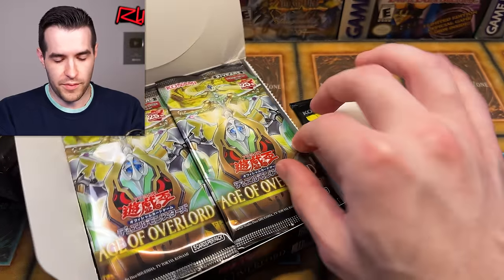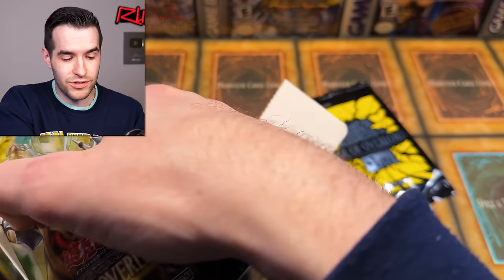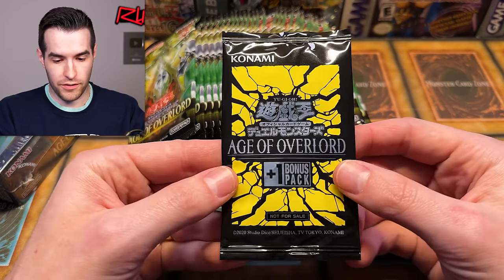I'm already liking this setup better. I mean, you get extra packs, you get a token in the box — which, I mean, who's going to use it? It's not that great, but it looks really awesome. It's just cool that you can pull it out of the box. And then there's the promo pack, the bonus pack.